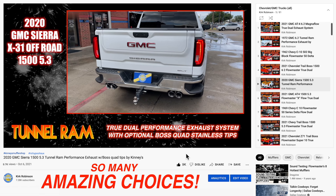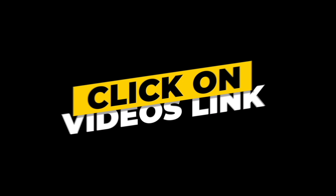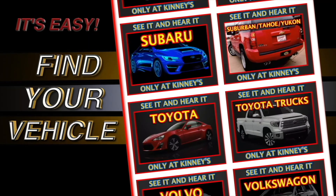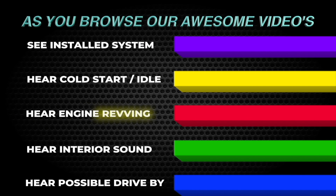As for the second method, here's how you do it. Log on to our awesome website, click on the videos link at the top of the page, then scroll down to your vehicle. There you will find the nation's largest assortment of custom performance exhaust for your vehicle.